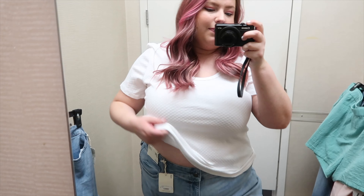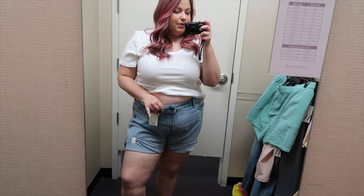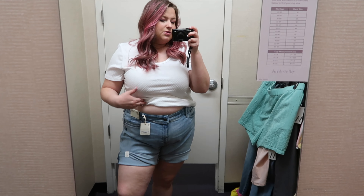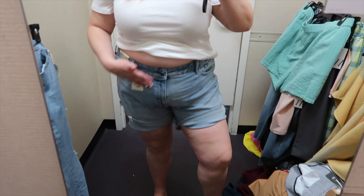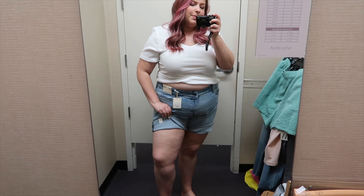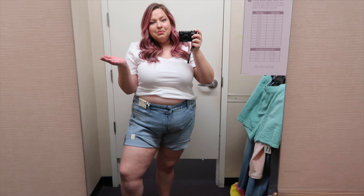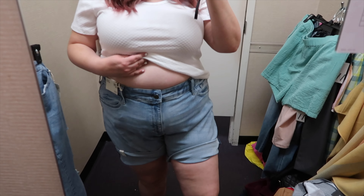I kept the same top. This time I have the high rise midi shorts on — they're very, very comfortable, very stretchy, lots of room, size 20. But they're just really long and I'm not used to shorts being that long. I tried to roll them up a little bit. I think they're cute though — super comfortable.